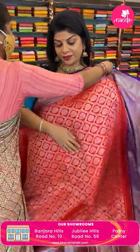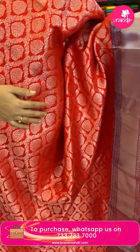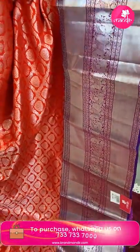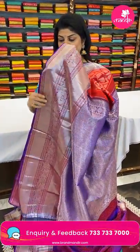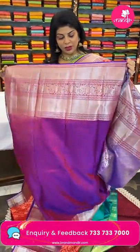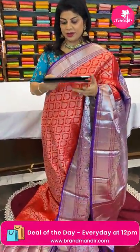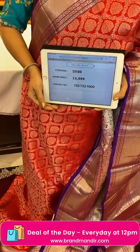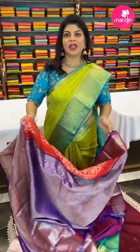Next saree — red and purple. Cross curvy checks with floral vines and beautiful floral butas. Border contrast cross kadi with horses and peacocks, again cross kadi with leaves and vines. Pallu contrast with cross stripes, florals and leaves. Blouse contrast with border. Pricing: 15,999 — code DE80. Take a screenshot and WhatsApp us on 733 733 7000.